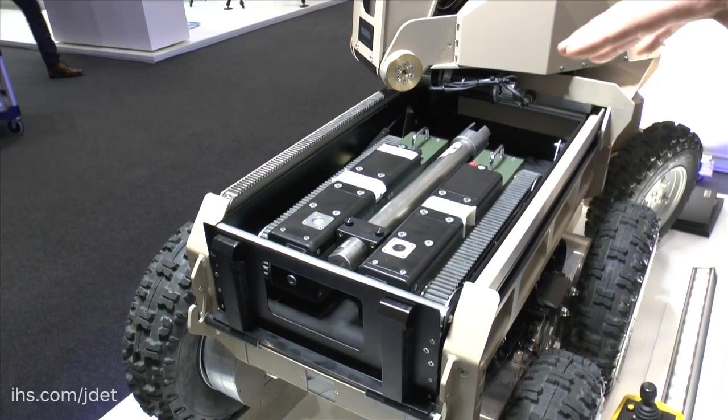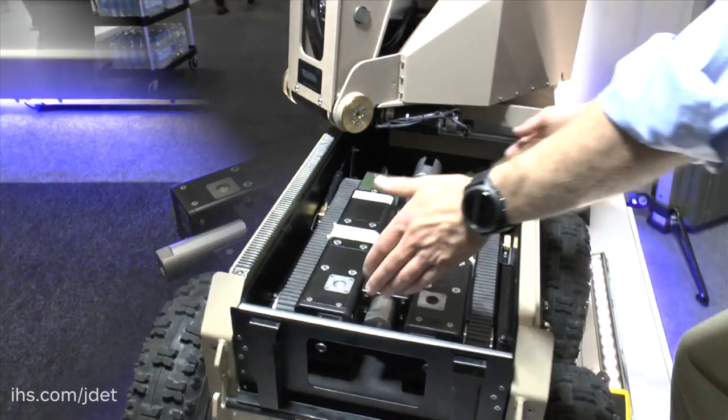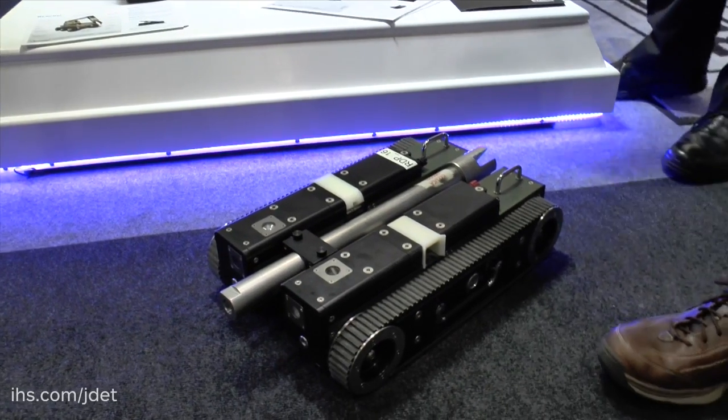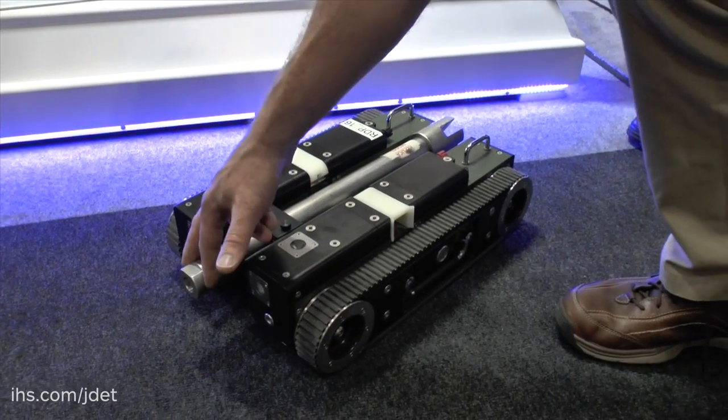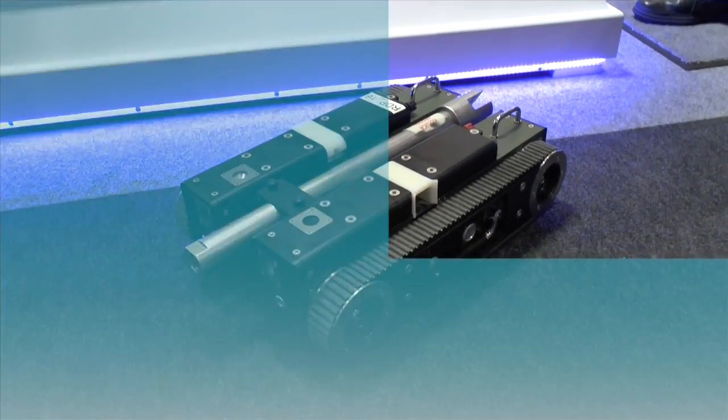The small machine can operate up to 100 feet away from the large machine. It literally drives under the car and has four cameras: one on top with an LED light, one at the back, and a weapon camera that clips onto the front so you get your best shot.